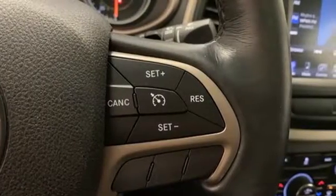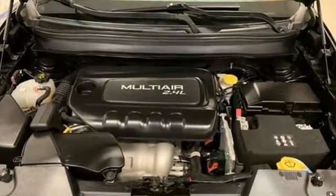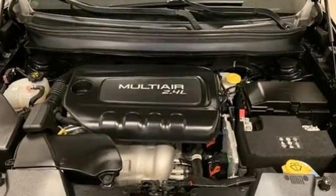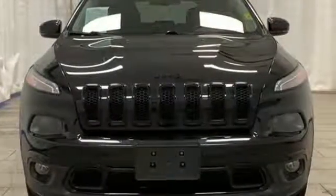Kelley Blue Book proclaims the Cherokee surrenders nothing in the way of comfort or handling. The Jeep life fits your life. Someone is going to drive this fantastic vehicle off the lot — it should be you. Test drive it today.